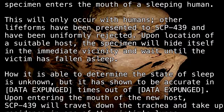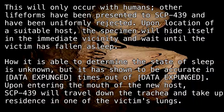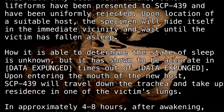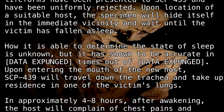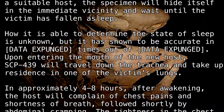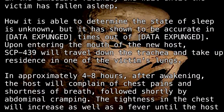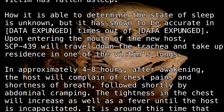[DATA EXPUNGED] times out of [DATA EXPUNGED]. Upon entering the mouth of the new host, SCP-439 will travel down the trachea and take up residence in one of the victim's lungs. In approximately 4 to 8 hours after awakening, the host will complain of chest pains and shortness of breath, followed shortly by abdominal cramping.